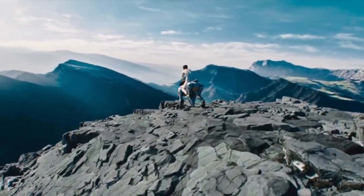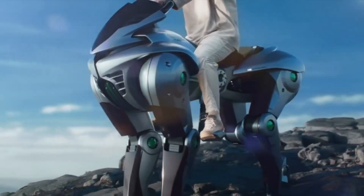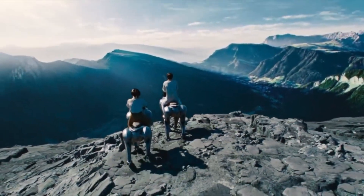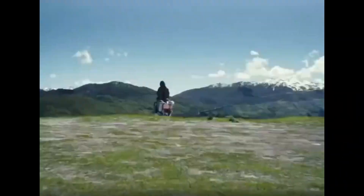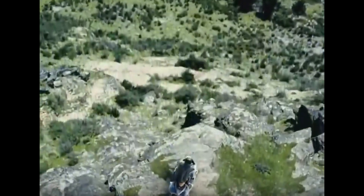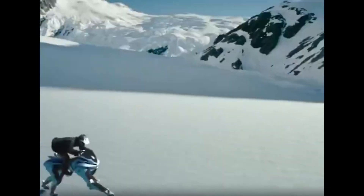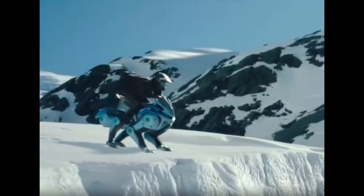The Corleo is Kawasaki's vision for personal mobility in 2050, and the future looks wild. This four-legged robotic riding machine combines the stability and terrain capabilities of a robot with the handling and excitement of a motorcycle. Kawasaki calls it a 'future sensory off-road personal mobility machine.' Think of it as a revolutionary blend of motorcycle engineering and advanced robotics — imagine if a motorcycle and a robot horse had a baby.